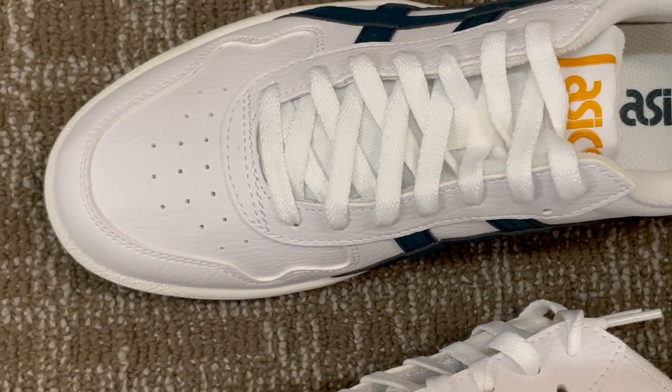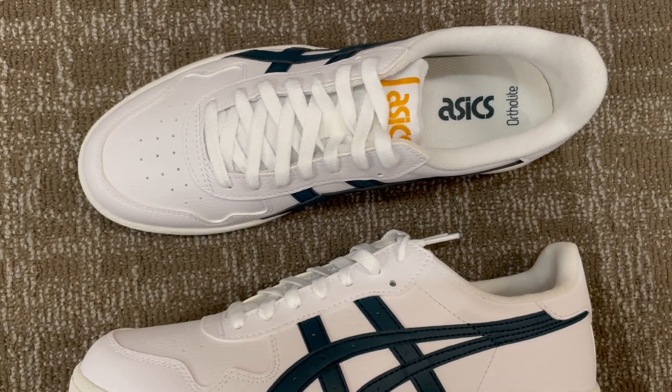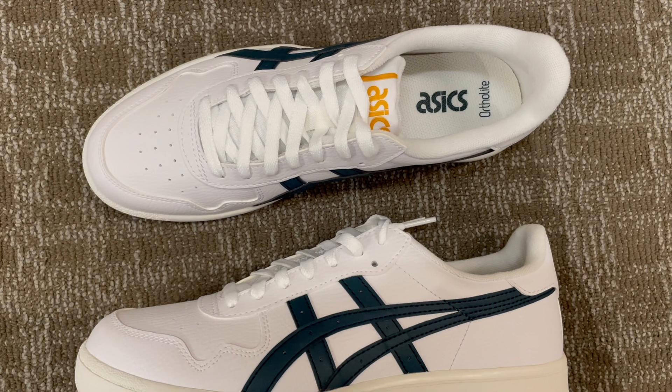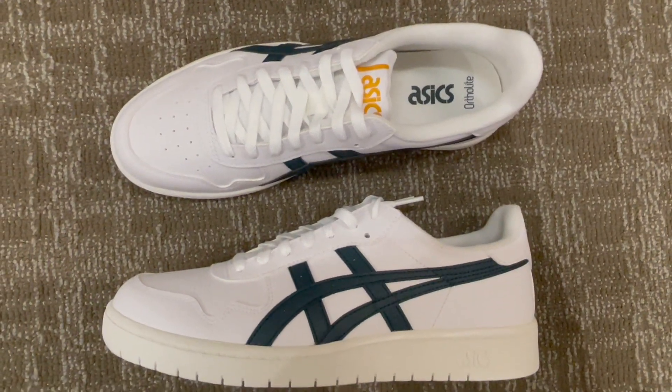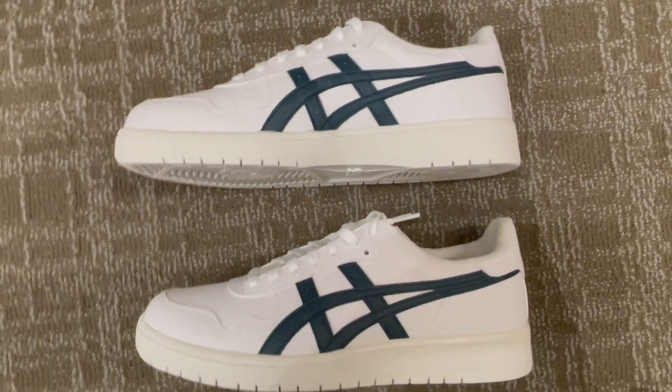Inspired by the iconic Onitsuka Tiger Stripe design, these shoes exude timeless style. With a sleek and minimalist look, they effortlessly pair with a variety of outfits, making them a versatile addition to your footwear collection.